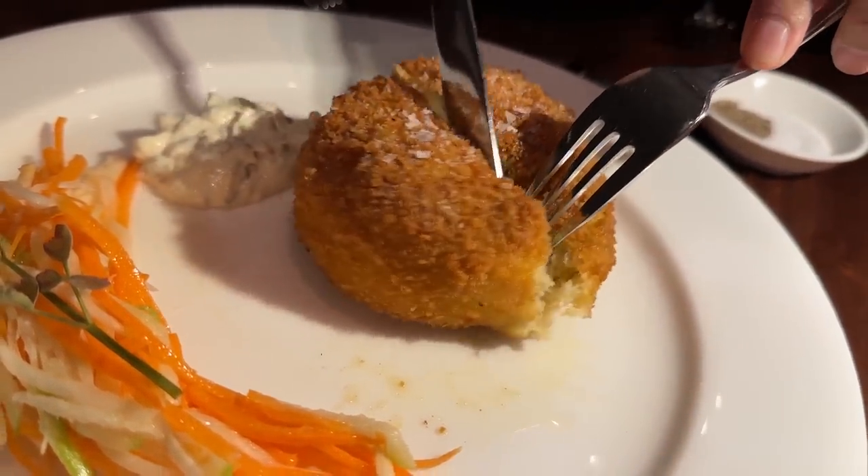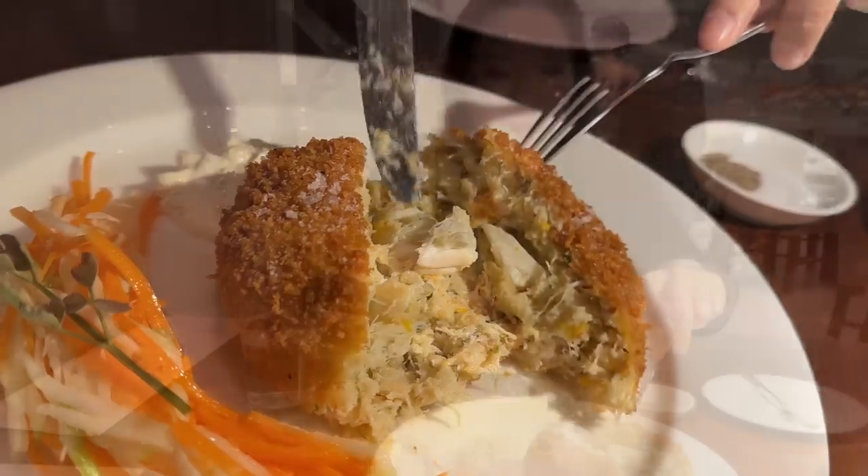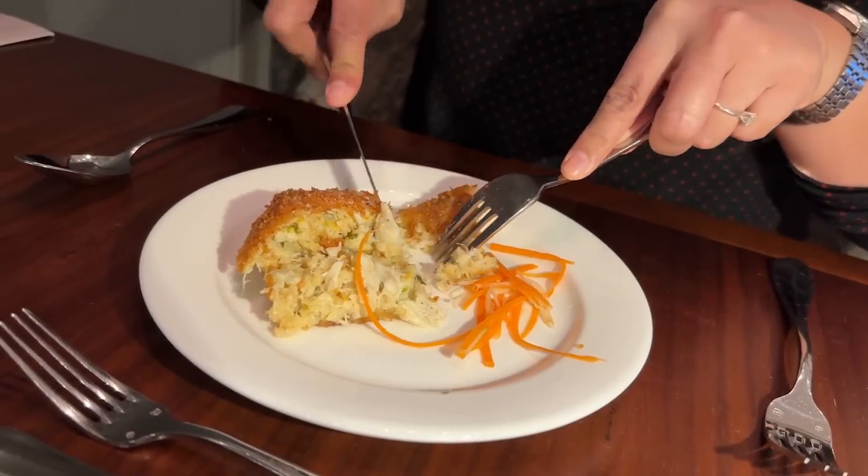I can see some lump crab meat — it's piping hot. There's definitely some jumbo lump in the center. The sauce is very thick and creamy. The crab cake is slightly crunchy and does have lump meat inside. The sea salt on top really brightens and complements the other flavors in the filling. I love the light crunch — it's a nice contrast in texture. Really nicely seasoned. This is good, I like this.